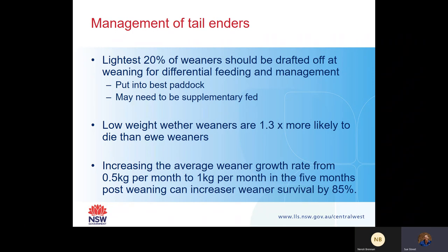The management of tail enders: your lightest 20% of weaners should be drafted off at weaning if possible, and you want them to be differentially fed and managed. Put them in the best paddock, but they may also need to be supplementary fed. If you can increase the live weight gain in these wethers, you will help decrease your wether mortality.